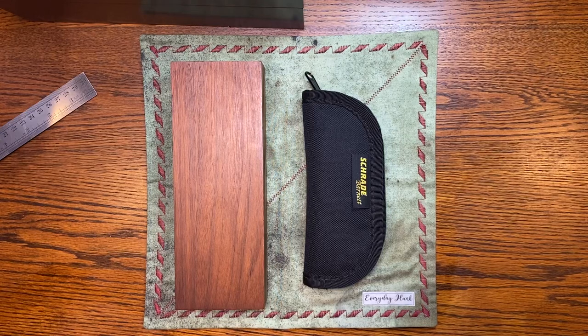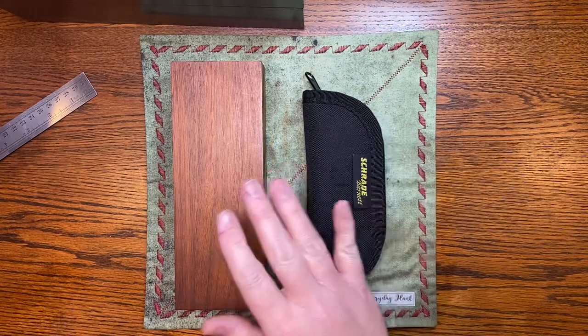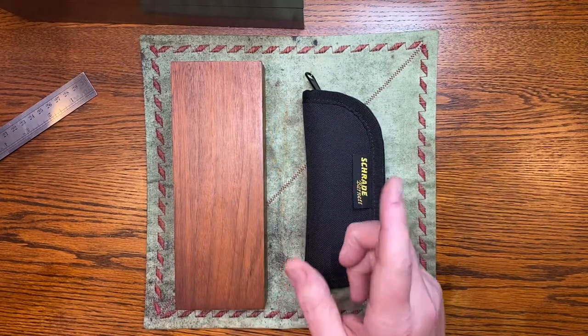What's up everybody. I got a couple of cool pawn shop treasures today — one semi-cool and one really cool. Let's start with the semi-cool.